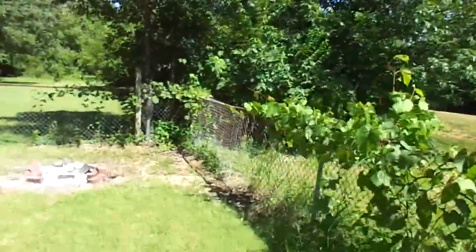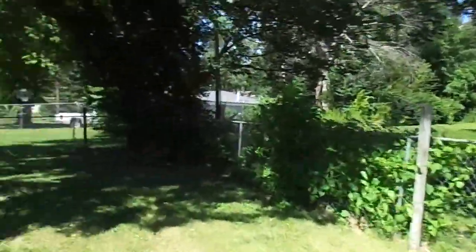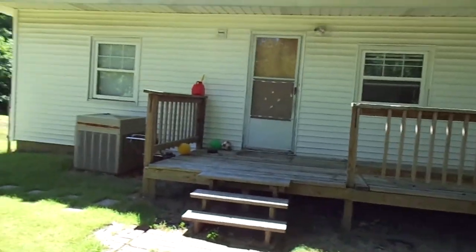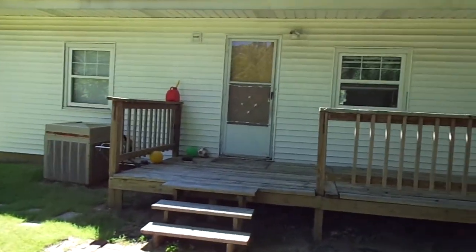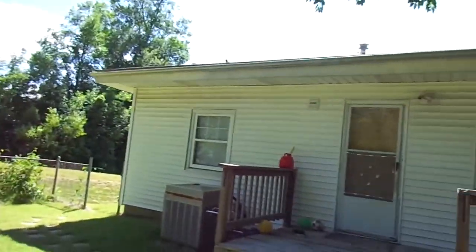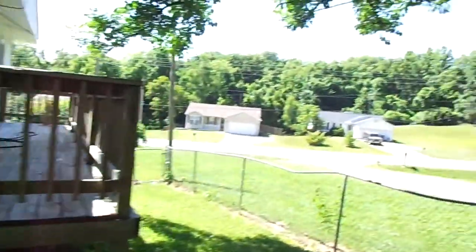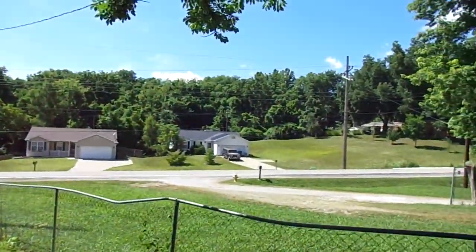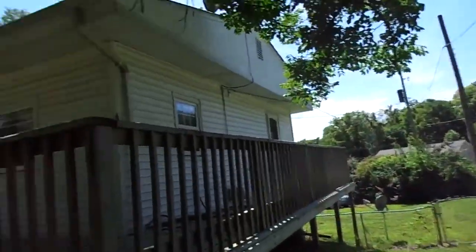Nice property. There's a deck — maybe just stain it, give it a little pizzazz. Here's the back of the house. Again, you see those houses over there, pretty nice, especially those three right across the street.